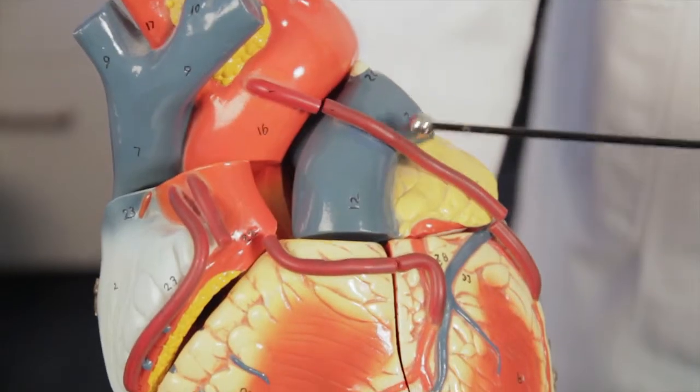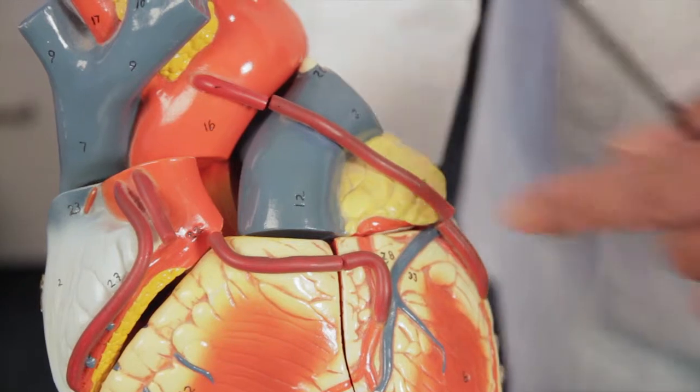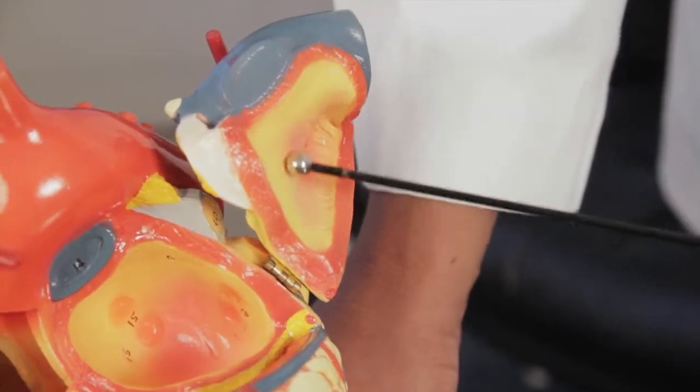Stroke is one of the major killers, and atrial fibrillation is one of the most common causes of stroke. The reason patients with atrial fibrillation get strokes is because there's a structure called the left atrial appendage in the top left chamber of the heart. When patients go into atrial fibrillation, blood clots form in this little pouch called the left atrial appendage, and when it gets dislodged, it causes a stroke.